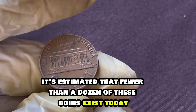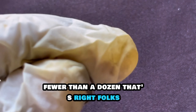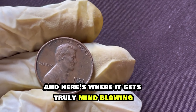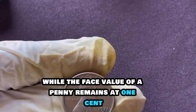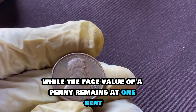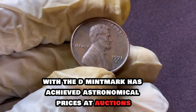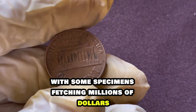In fact, it's estimated that fewer than a dozen of these coins exist today. Fewer than a dozen — that's right, folks. And here's where it gets truly mind-blowing: the value. Prepare to be astonished. While the face value of a penny remains at one cent, the 1971 Lincoln penny with the mint mark has achieved astronomical prices at auctions, with some specimens fetching millions of dollars.